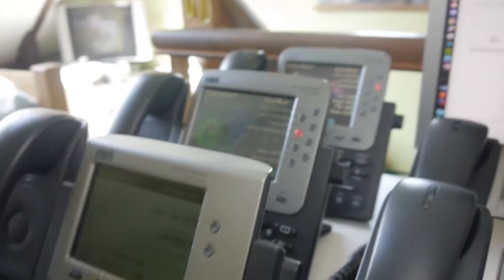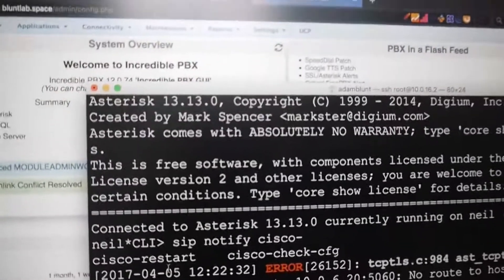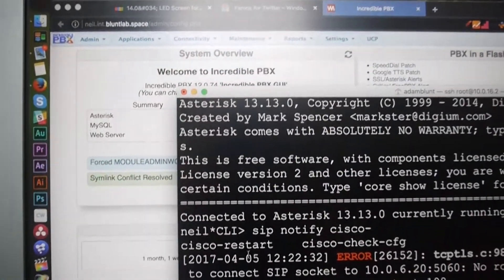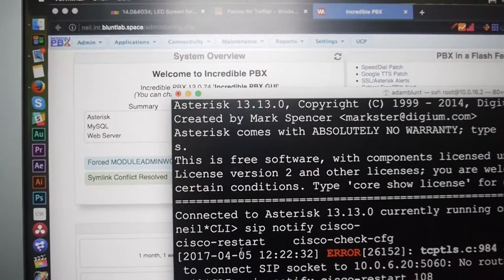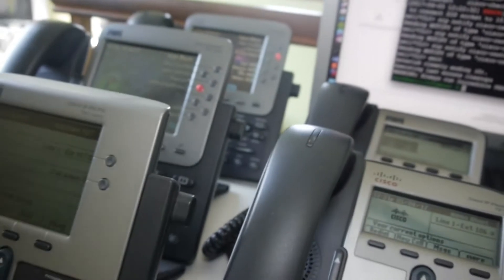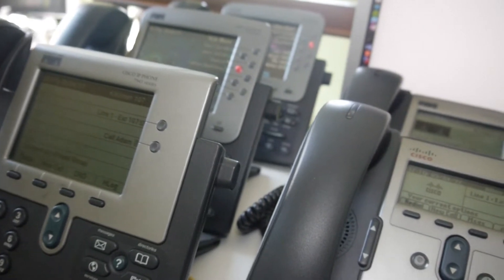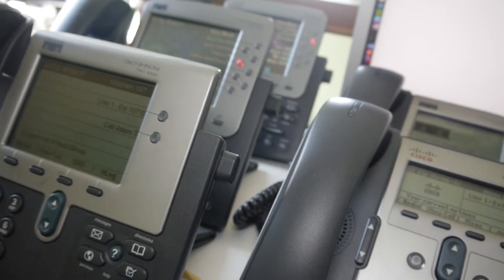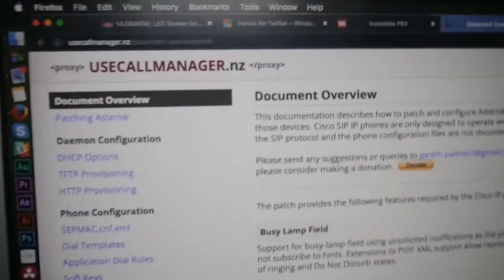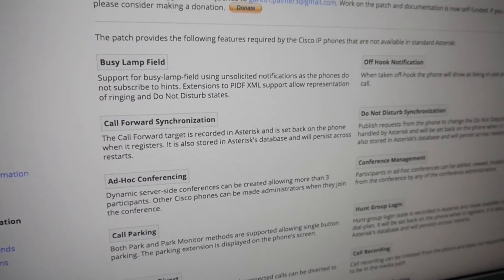I thought I would show you the phones and then the software. I'm using Asterisk 13.13.0 — or Incredible PBX is the actual release — with the UCM (use call manager) patch. Let me bring up this page here. This patch is absolutely awesome. The website is constantly down, but this patch basically makes Cisco IP phones in Asterisk work like they do on a Cisco Call Manager.